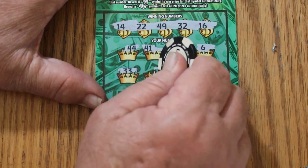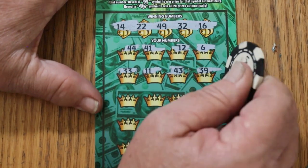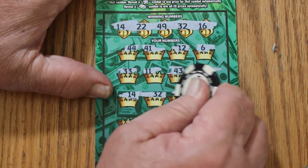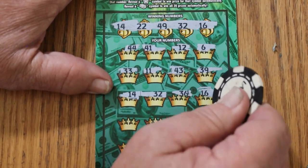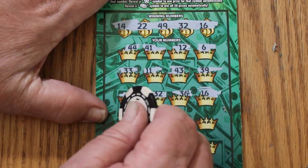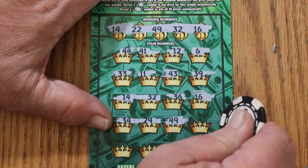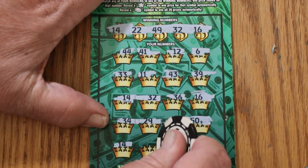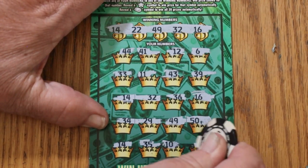33, 11, 43, 39, 14 — we got a match. 32, random reds number, no help. 36, 16 — we have a match. So 14 and 16, we're on the board. 34, no help. 29, 49 — three matches now. 50 — four matches. 35, 10, nope. And 3.